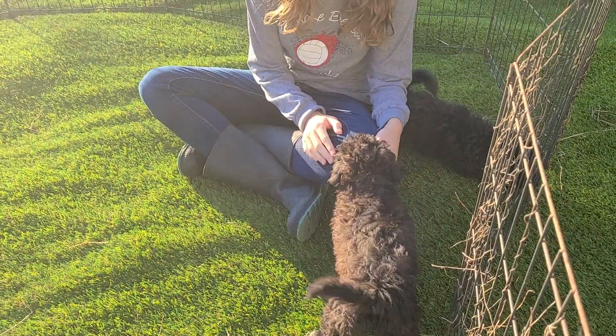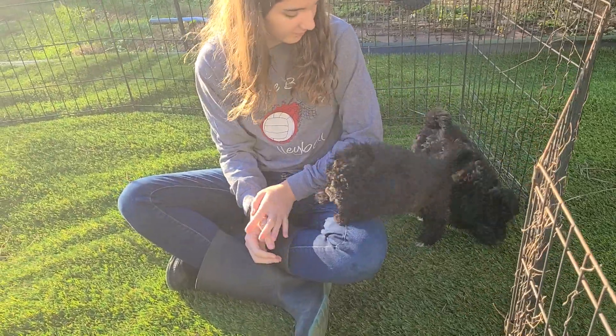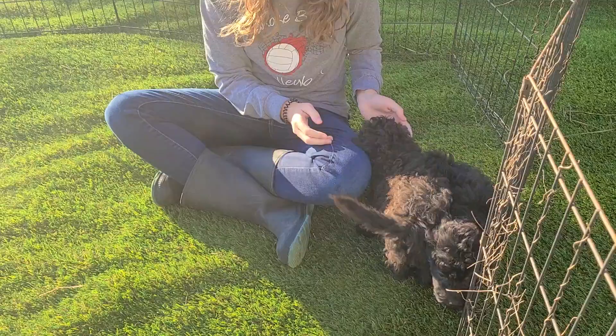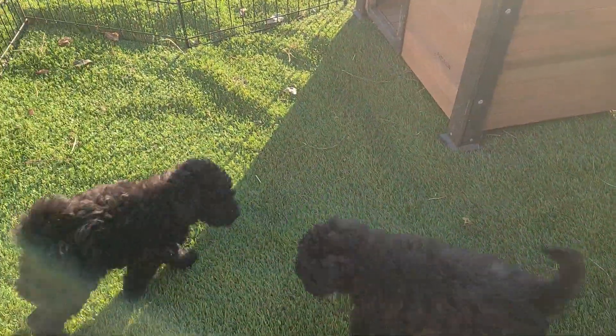Dad is an AKC poodle named Pepper, and Mom is an AKC Havanese. So you don't get papers with these because they're a cross. But they should still be fully non-shedding and hypoallergenic, which is great.